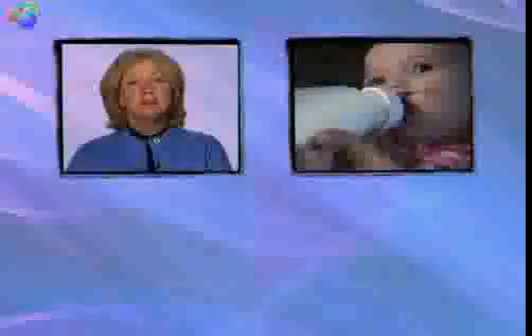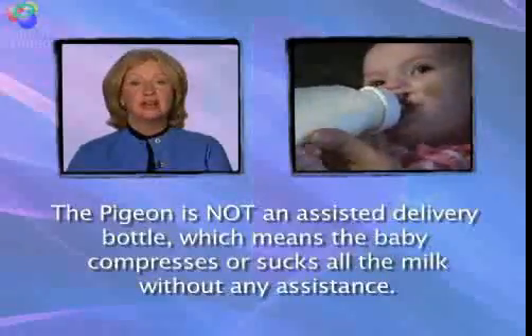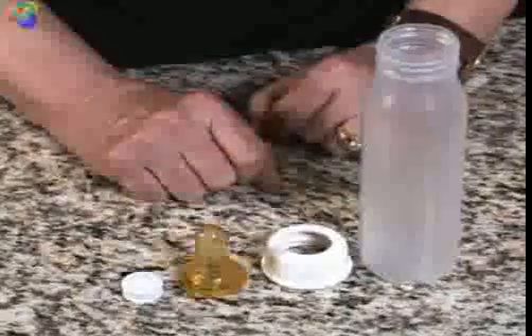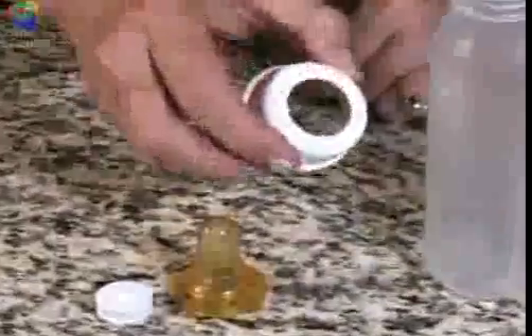Some cleft palate bottles are considered assisted delivery bottles. The Pigeon is not an assisted delivery bottle, which means the baby compresses or sucks all the milk into her mouth without any assistance from the caregiver. Here's how to put the bottle together. There are four parts: bottle, collar ring, non-latex nipple with a Y-cut and an air vent, and a plastic one-way flow valve.